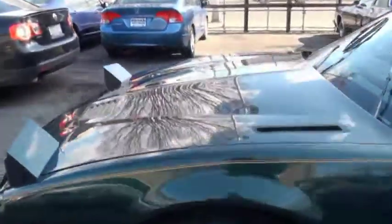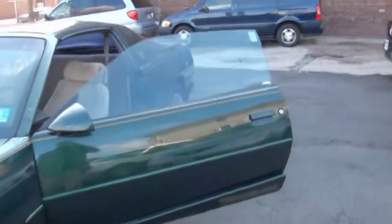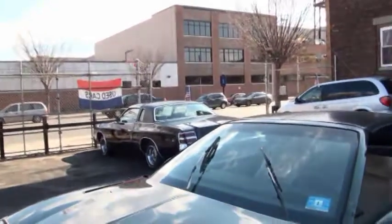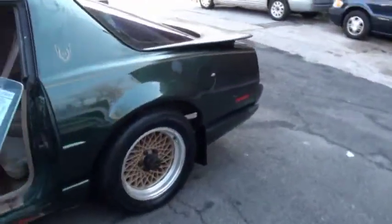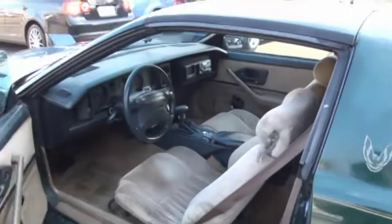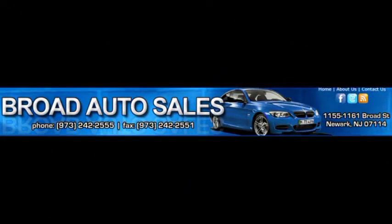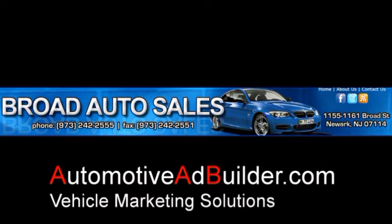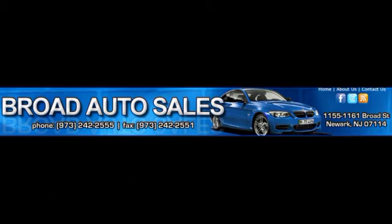Make sure you take a look at all the photos. Come on down — we also have this Magnum down here, a little American muscle going on lately. Come on down to Broad Auto Sales and see for yourself. For more information, contact us at 973-242-2555 or follow us on Facebook at Broad Auto Sales for the latest deals.